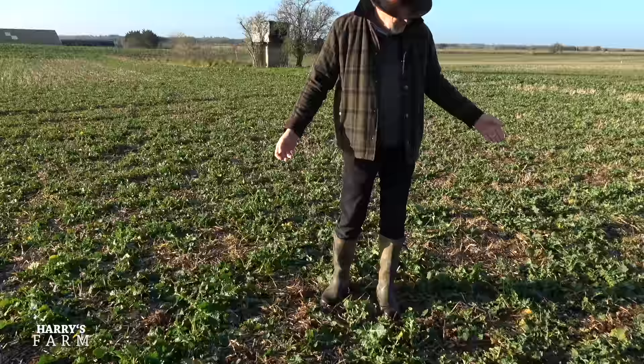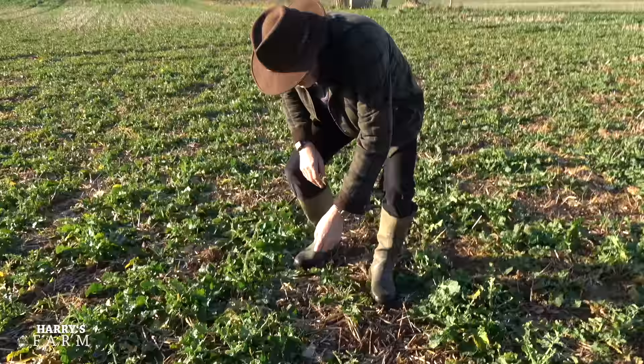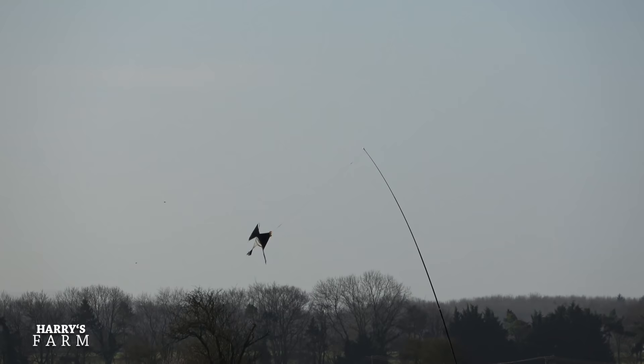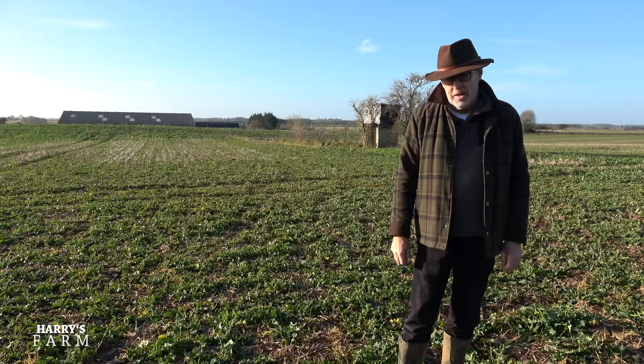We're in the block of oilseed rape for the 22 harvest, and what a difference a year makes. I've got good plant population — looking down, they're reasonable plants, just what I want to see. Weed control has been pretty good. The only thing at the moment is the pigeons are just starting to come in, nibbling off the new growth. They haven't been hitting it hard this year but they've just arrived, so I've put some kites up over there.